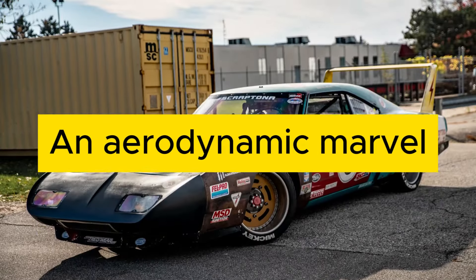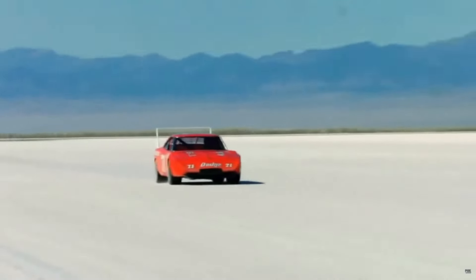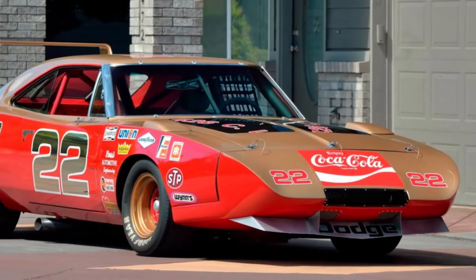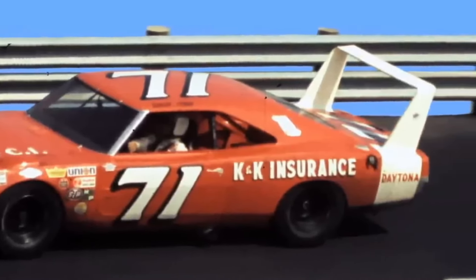Part of the secret to the Daytona's success was its huge rear spoiler, as it looks like designers took styling cues from aircraft rather than other race cars. The wing provided an immense amount of downforce to keep the car planted on the track when racing. At almost 200 miles per hour, downforce makes a huge difference in handling characteristics and also prevents the car from literally lifting off the ground. It also gave the car a better drag coefficient than supercars like the McLaren F1.